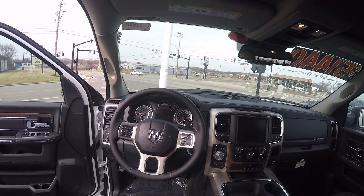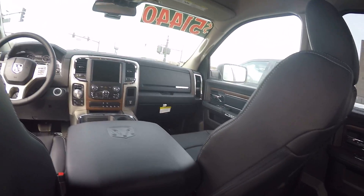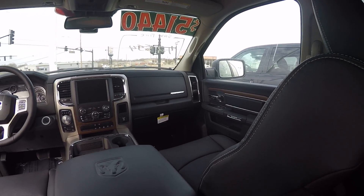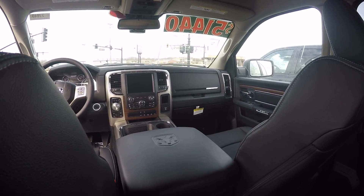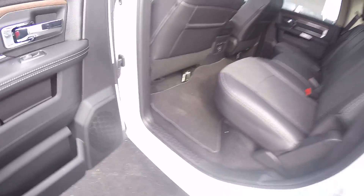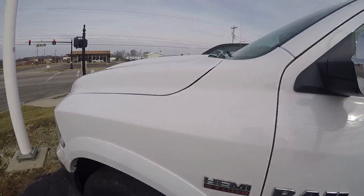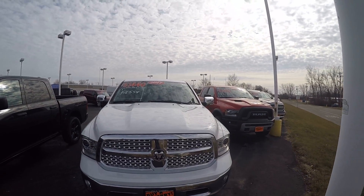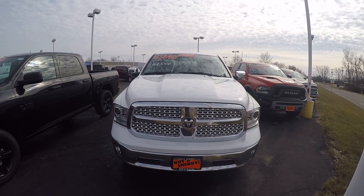Information center on the center console. Dual glove boxes, plenty of storage area in your center console. Once again, this is a Ram 1500 Crew Cab Laramie model located here at Sherry Chrysler Dodge Jeep and Ram in Pickwell, Ohio. Give us a call for more information on this vehicle at 1-800-678-4188.